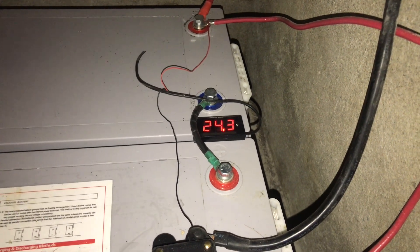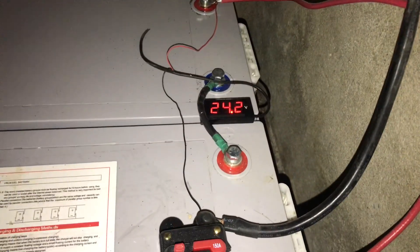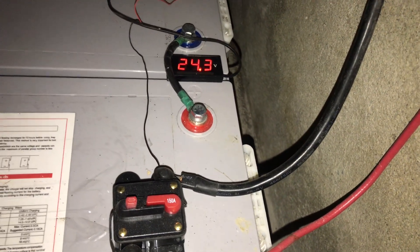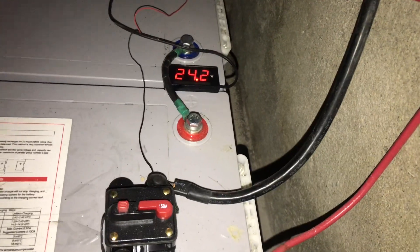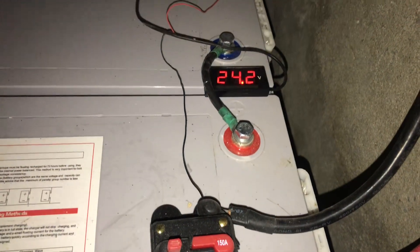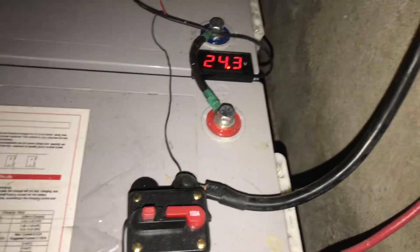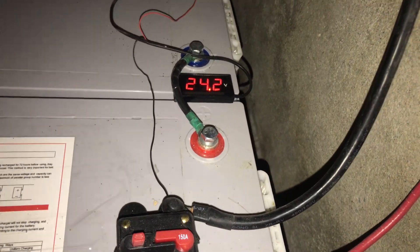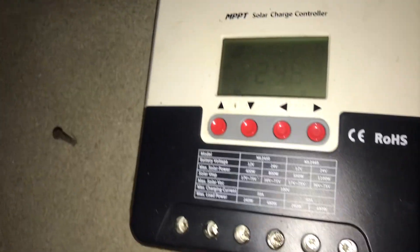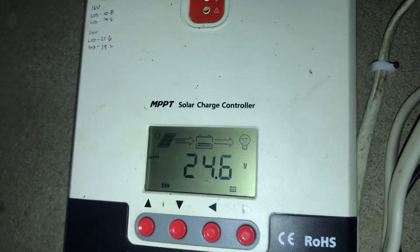Once the water finishes heating, the voltage will rise back up. It dropped only at this moment because we are using the kettle and the inverter is dragging the voltage down. Without any appliances running, I think it sits at around 25.8 volts on our solar setup.